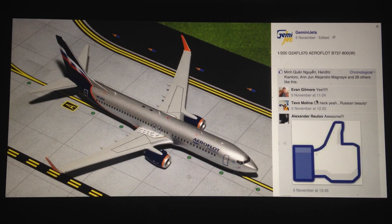Next, we have the 1-200 Aeroflot 737-800. Interesting model. I'm not too big a fan of Aeroflot, but it's not too much of a surprise that we see Aeroflot — eventually we will see a couple of Aeroflot releases varied within a few months. Not too much of a surprise here from Gemini.